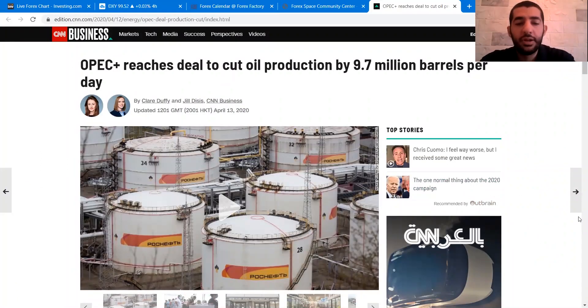Now let's move to this week's trading idea. OPEC+ reached a deal to cut oil production by 9.7 million barrels per day as an attempt to stabilize the oil market that has been upended by the coronavirus. The production cut will take place in May and June, which is the deepest cut ever agreed by the world's oil producers. After that, the group will steadily ramp up production until the end of the agreement in April 2022. We all know that oil prices fell to an 18-year low in recent weeks.